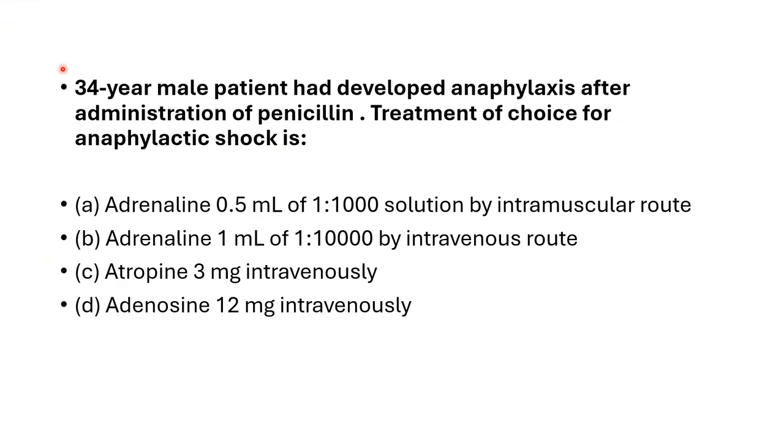Today's case is a 34-year-old male patient who developed anaphylaxis after administration of penicillin. The treatment of choice for anaphylactic shock is: Option A — Adrenaline 0.5 ml of 1 in 1000 solution by intramuscular route.